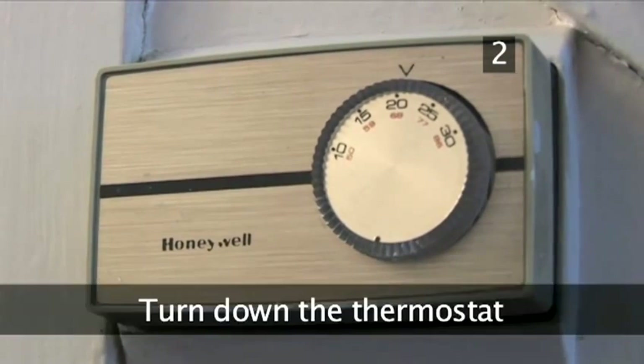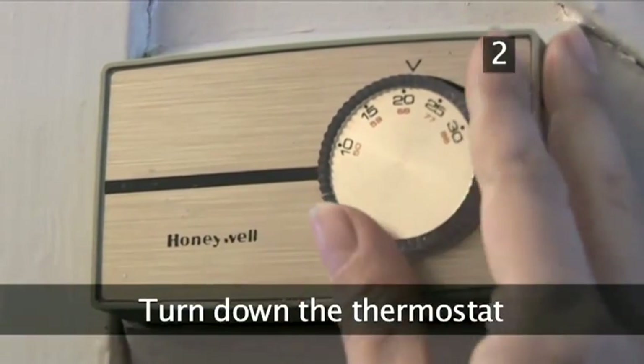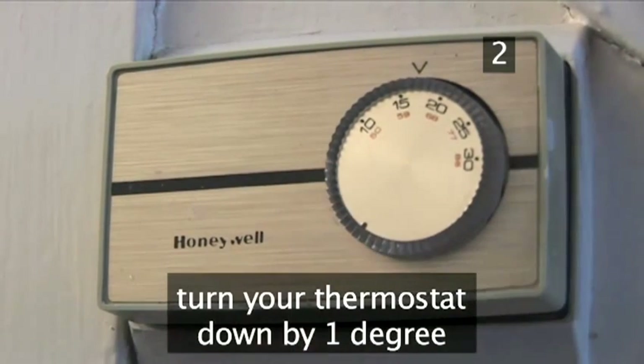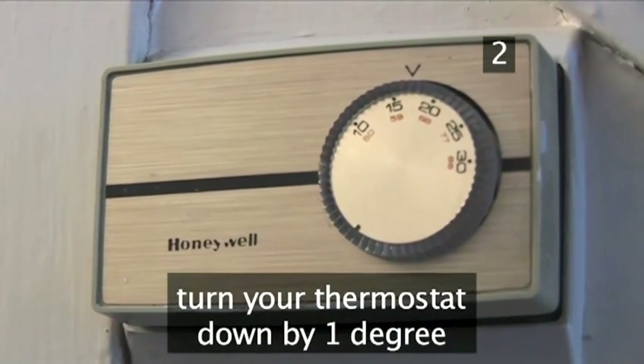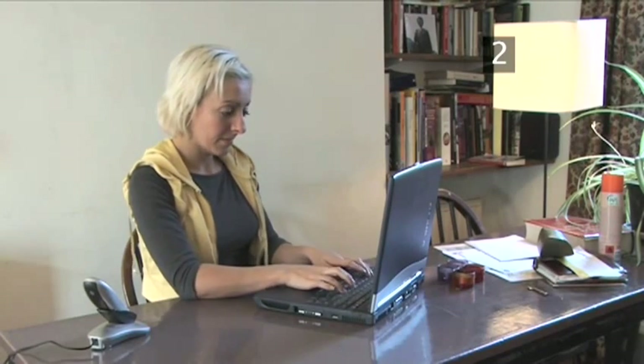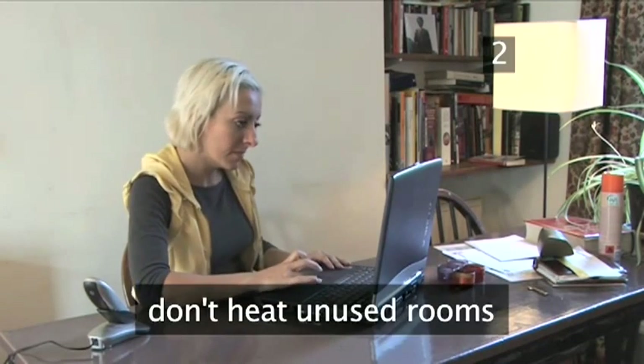Step 2: Turn down the thermostat. Turning your thermostat down by just one degree can reduce your energy consumption by over 5%. You won't even notice the difference in room temperature. On the same note, don't heat rooms when you're not using them.